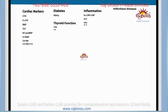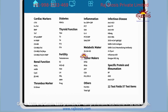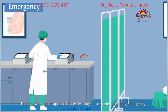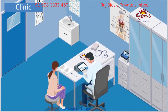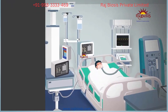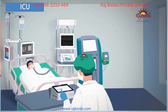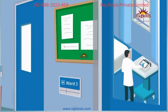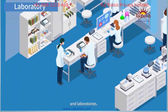GTINK 1160 and GTINK 1180 provide a comprehensive test menu of 50-plus items across 12 test fields. The analyzers can be applied to a wide range of scenarios including emergency clinics, ICU, in-patient wards, and laboratories.